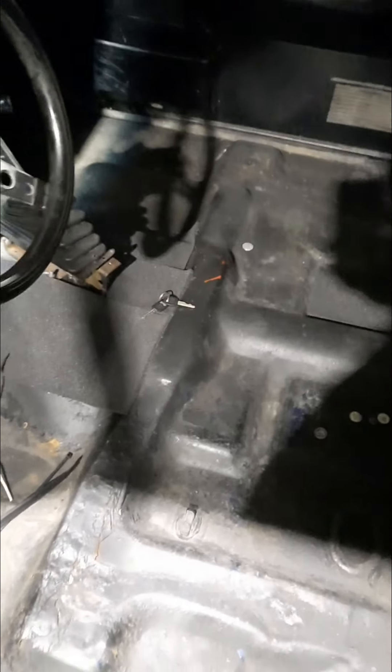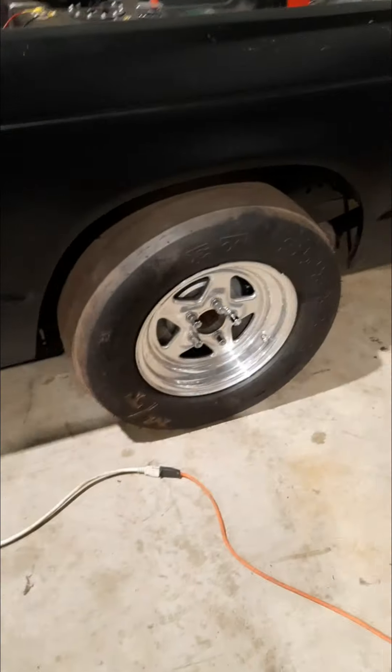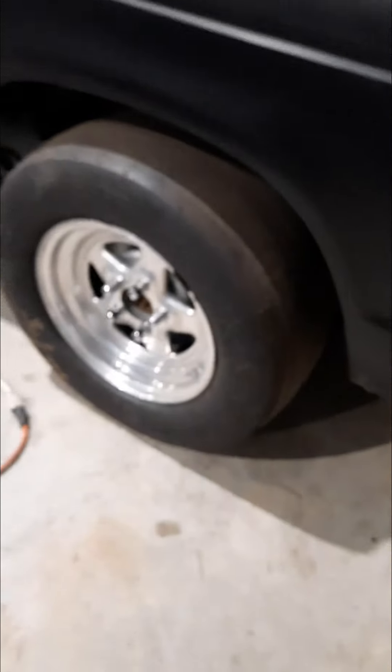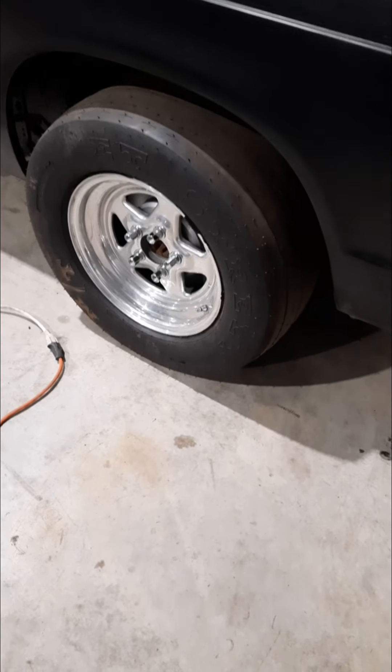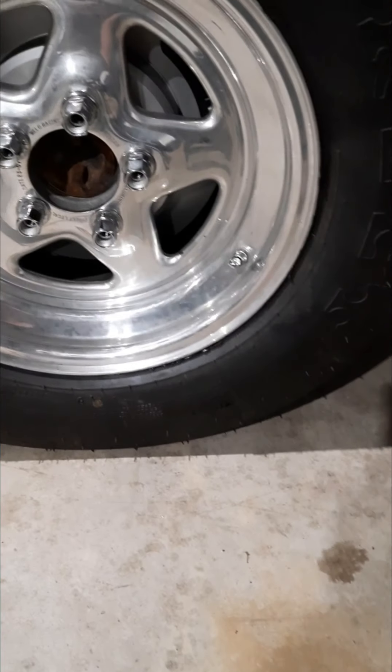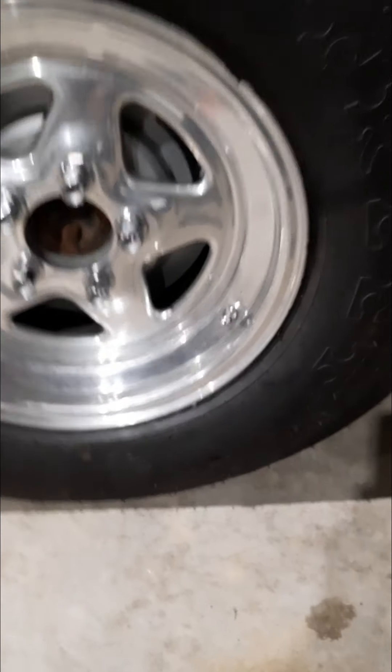Got to hook up a few little wires for the interior lights and got some carpet to throw in it. The truck has a Ford Explorer 8.8 rear end — I don't know if you guys can see that — with some adjustable drag shocks. Running it on a Mickey Thompson ET Street; I believe it's a 26-inch tall, 11 and a half by 15.